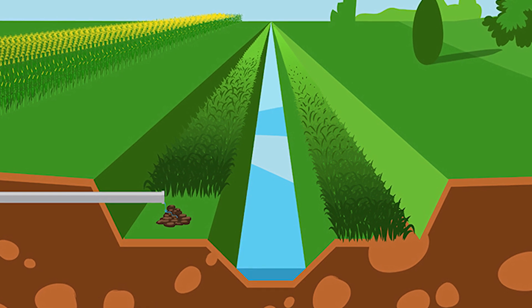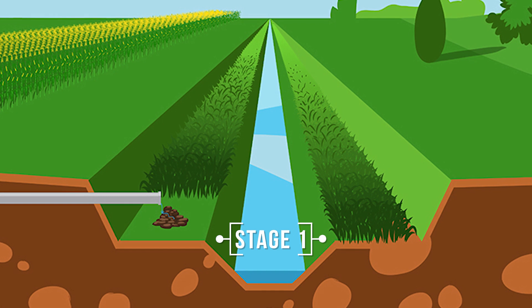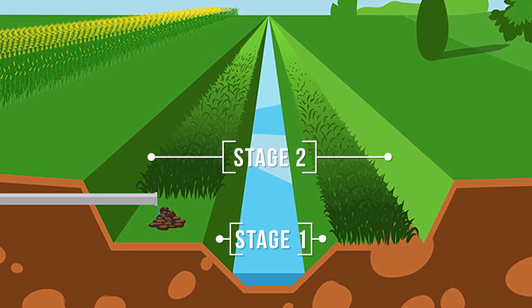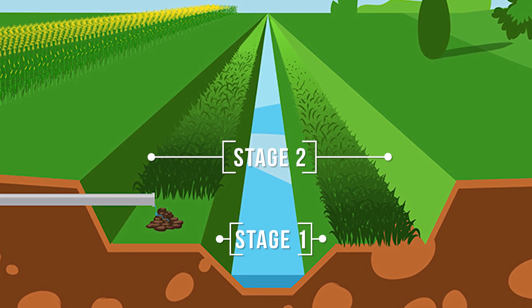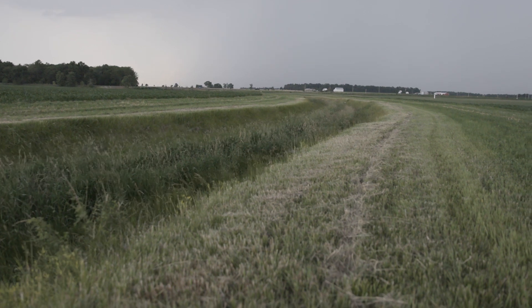In a two-stage ditch, water flows freely through the stage one channel at the bottom of the ditch under normal conditions. During heavy rain events, water will flow out of the stage one channel into the stage two channel, which is a second and wider stage of the ditch.